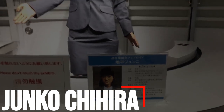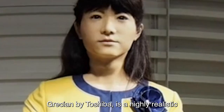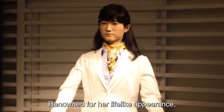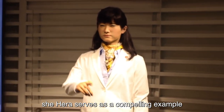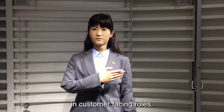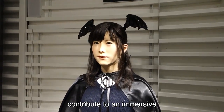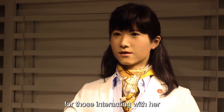Number 9: Junko Chihira, an impressive creation by Toshiba, is a highly realistic female robot designed to operate in the service industry in Japan. Renowned for her lifelike appearance, Chihira serves as a compelling example of the integration of advanced robotics in customer-facing roles. Her realistic features, expressive facial movements, and fluid gestures contribute to an immersive and engaging experience for those interacting with her.